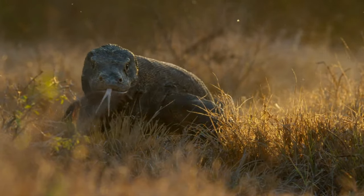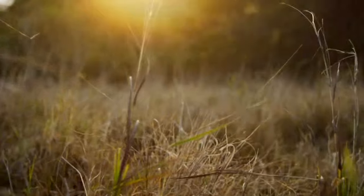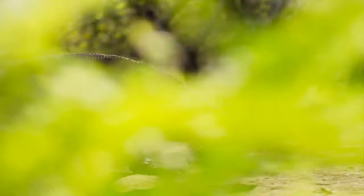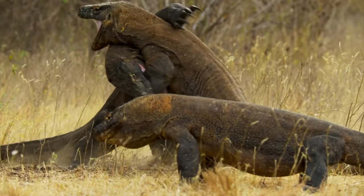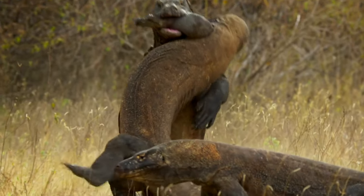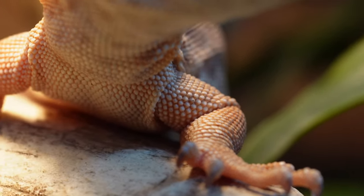This island is only 22 miles long and is populated with these mutant lizards. They can reach over 10 feet in length and close to 400 pounds. That is a real-life dinosaur. It preys on all sorts of mammals like goats, deer, and even buffalo.